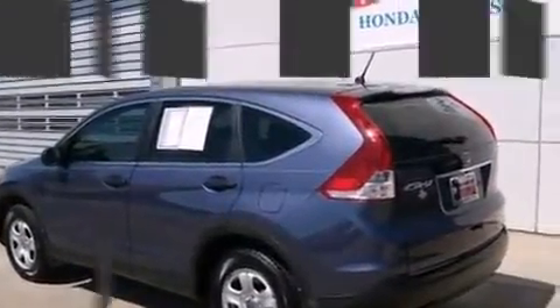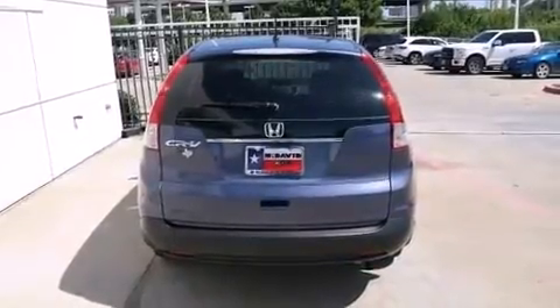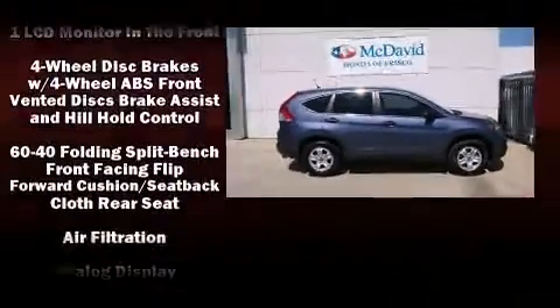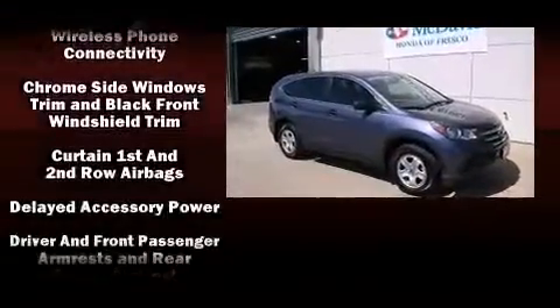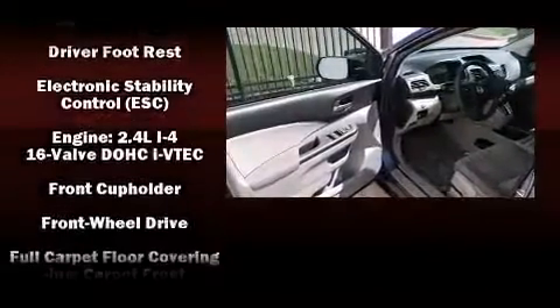For added security, dynamic stability control supplements the drivetrain. Top features include remote keyless entry, delay-off headlights, a tachometer, and cruise control. Audio features include a CD player with MP3 capability, steering wheel mounted audio controls, and four well-positioned speakers.